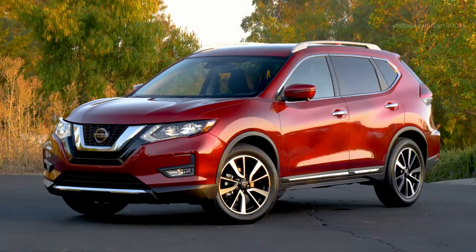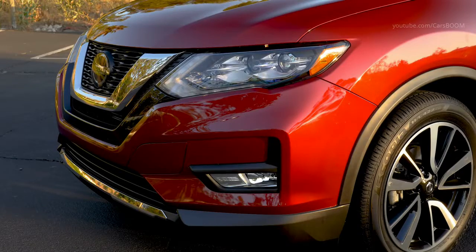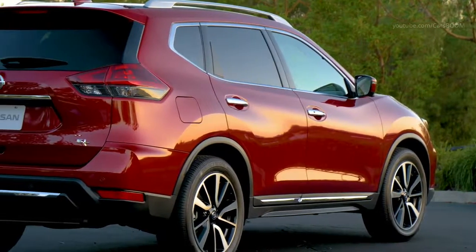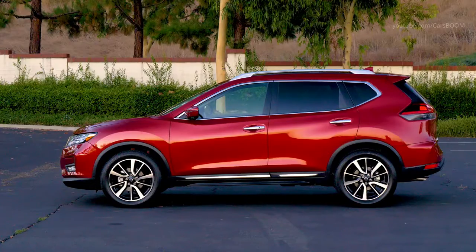The 2020 Nissan Rogue again offers progressive, emotive styling. The Nissan Signature V-Motion grille and headlights with LED Signature daytime running lights help enhance Rogue's robust, dynamic presence.